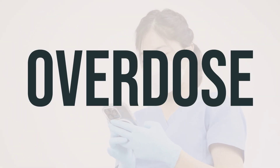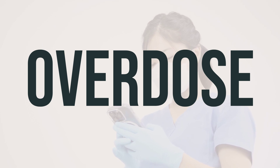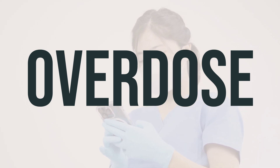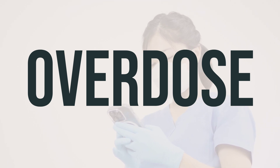If someone has taken too much Viltolarsen and is experiencing severe symptoms like losing consciousness or difficulty breathing, seek immediate medical help by calling 911 or contacting a poison control center. In the US, residents can call 1-800-222-1222, while Canada residents can call a provincial poison control center.